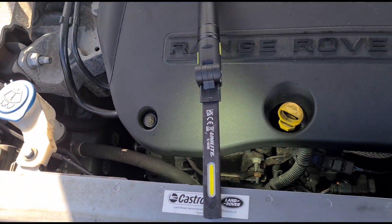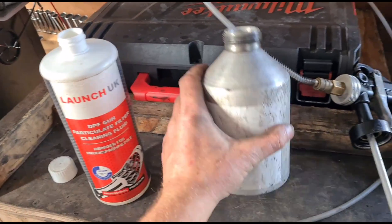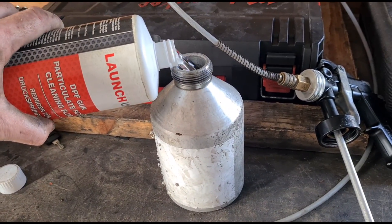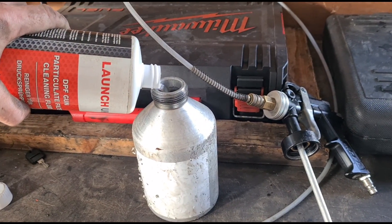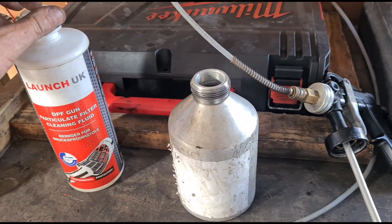Now to clean the DPF on this car, I'm going to use this kit from Launch UK — that's the gun here and the fluid that we fill it up with. This gets connected up to my compressor at 131 PSI. I'll just about half-fill that bottle with the fluid and top it up with some water.